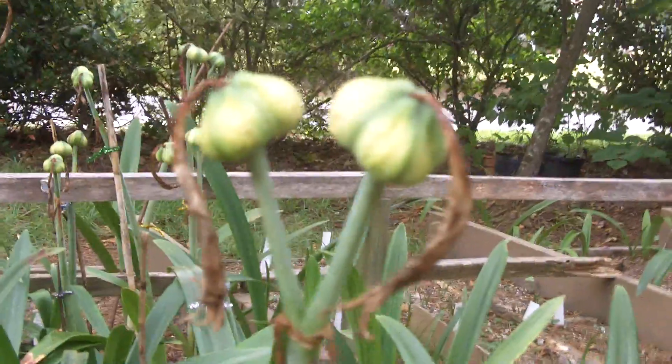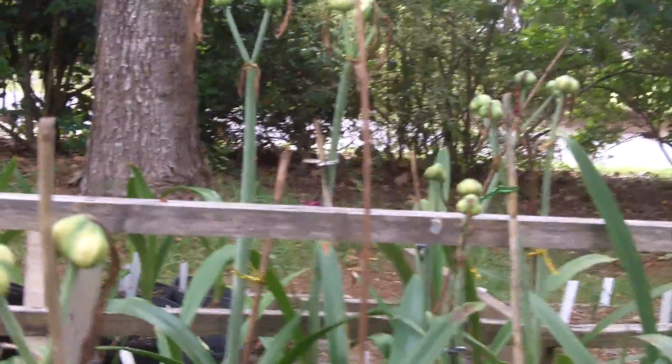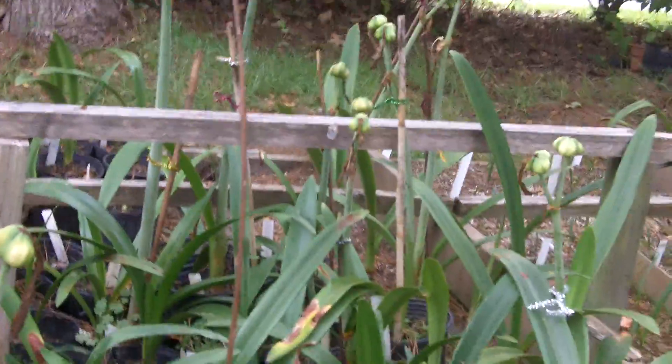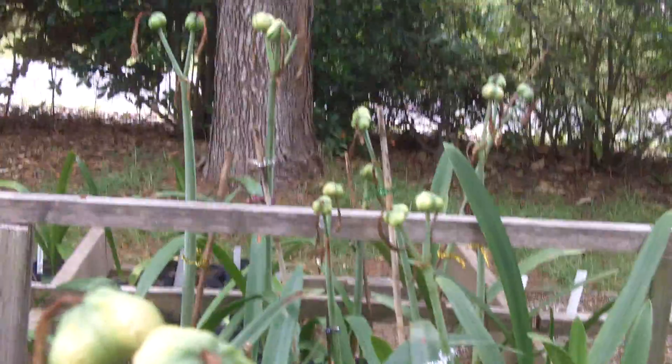The reason we have so many of them making seed is we took time to hand pollinate the blooms. You don't have to depend upon the bees and the insects — you can take charge and do it yourself, and you can get this kind of production from your plants.